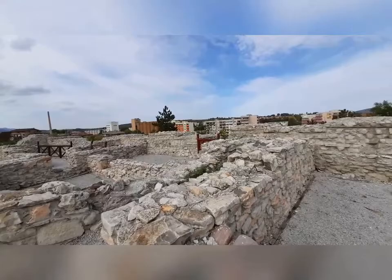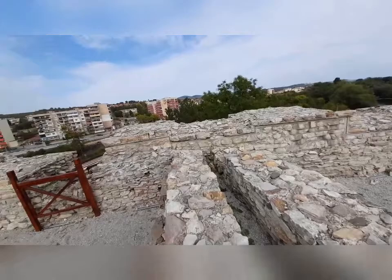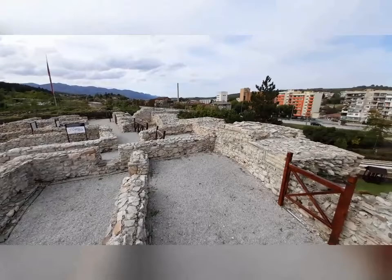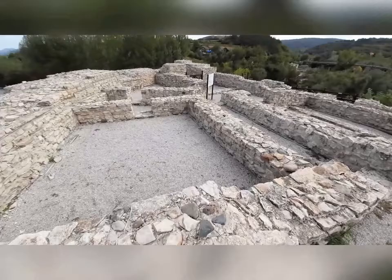Let's climb up on these walls without falling down — which I almost did. So here we have so many rooms. This is just the foundation that's left. Must have been an impressive building.